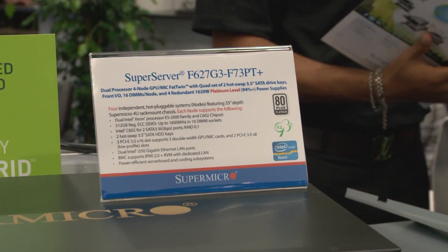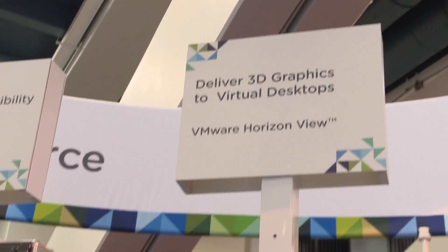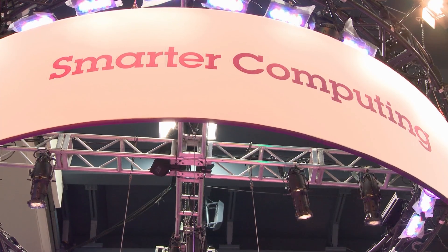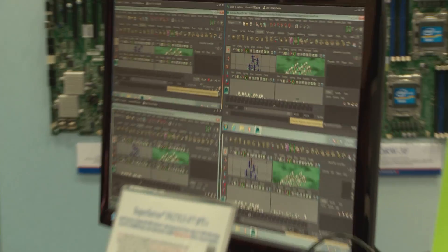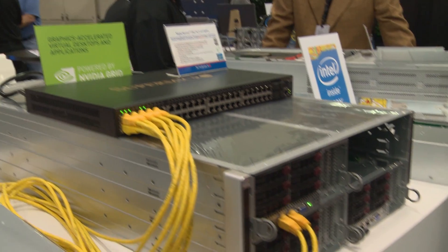While this is NVIDIA's first year at VMworld, we're all over the show this year with a number of partners showcasing their latest solutions powered by NVIDIA Grid. Cisco, Dell, IBM, HP, and Supermicro all have new server platforms that have been designed specifically for NVIDIA Grid solutions and deliver everything from blades to rack mount servers.